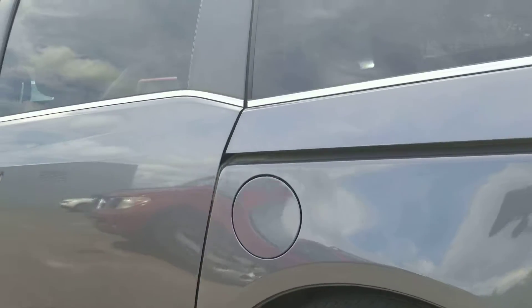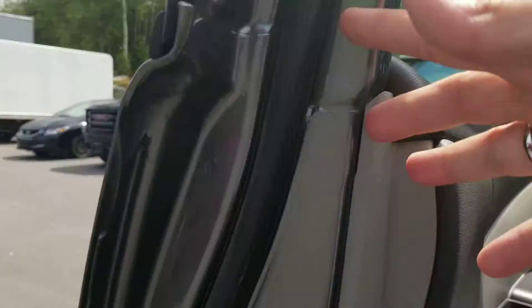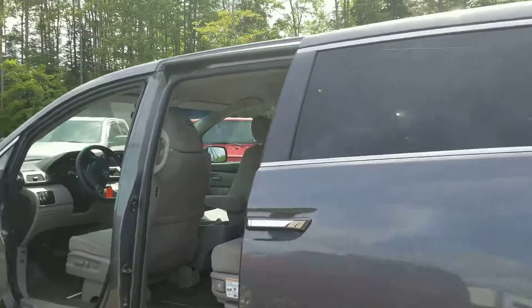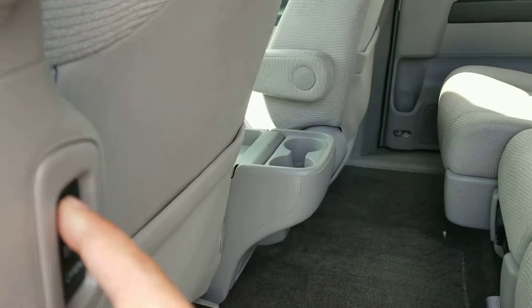All in all, this 2013 appears to be in really good shape. Both sliding doors work just fine — they slide right open, and you can close them with the touch of a button.